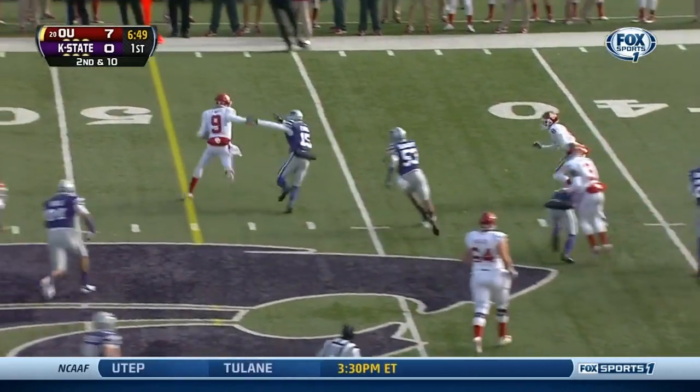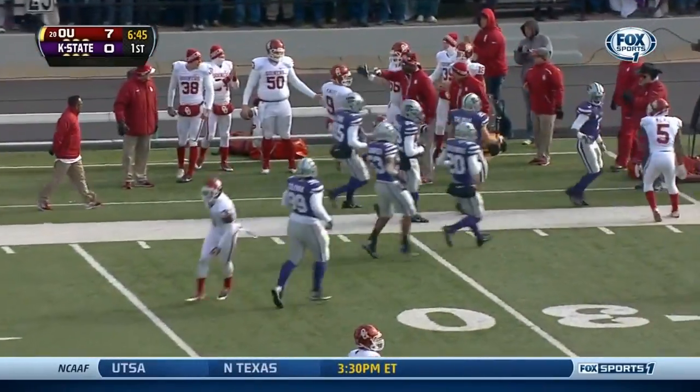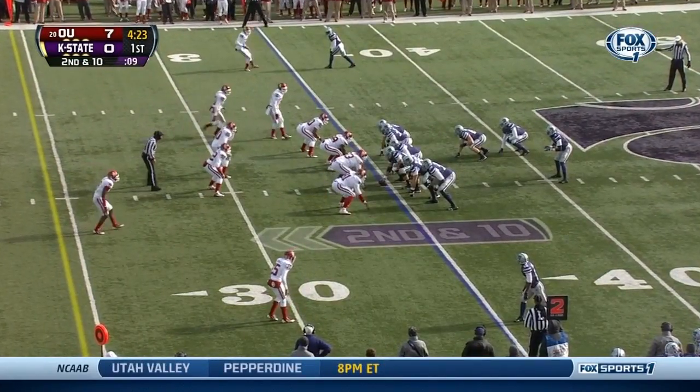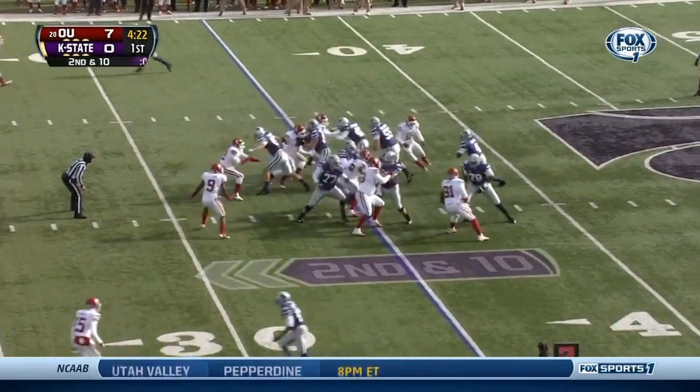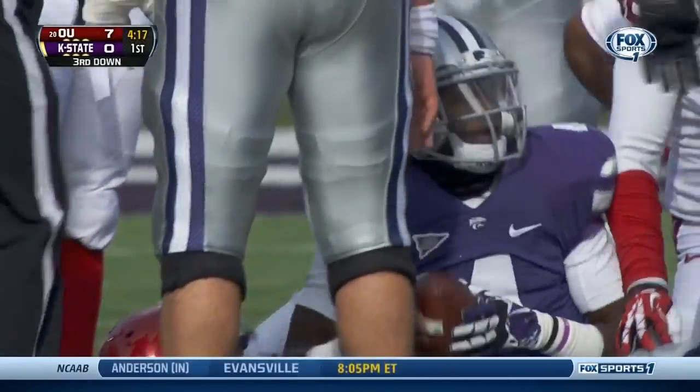They play the option and Knight's got running room — hits the edge at the 40 and runs out of bounds smartly at the 37-yard line of Kansas State. Daniel Sams checks in now for Waters — they're gonna run. Finds a little opening up front but Oklahoma closes the door after a pickup of one.